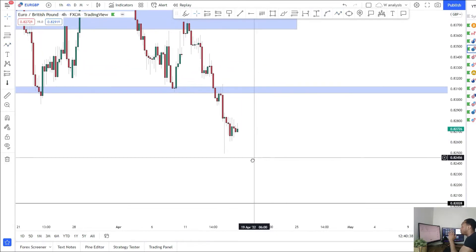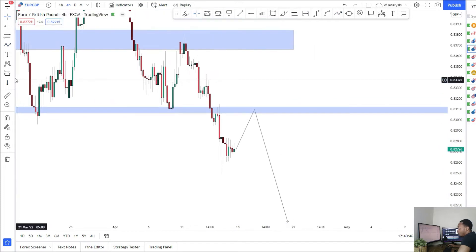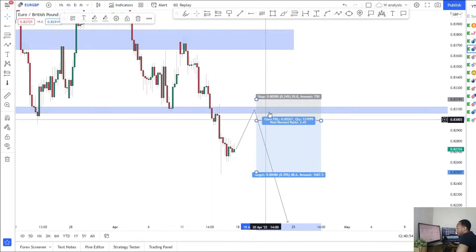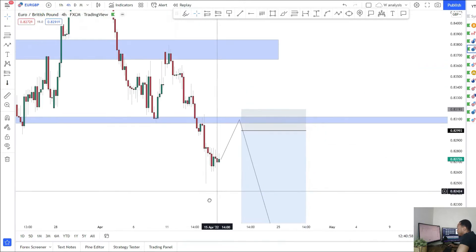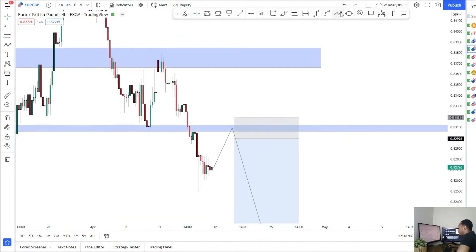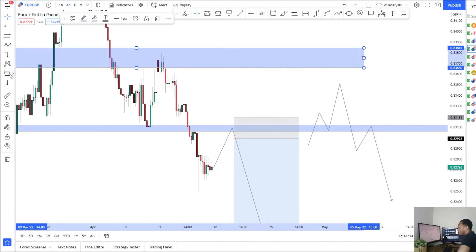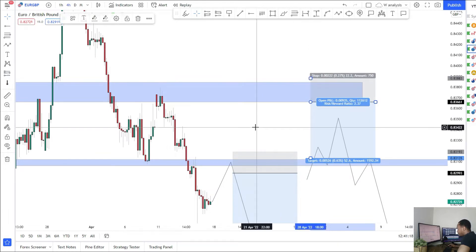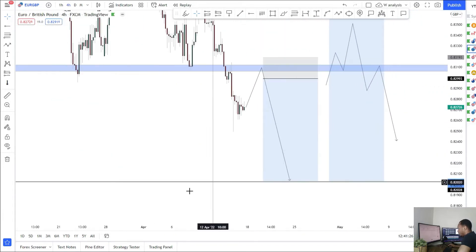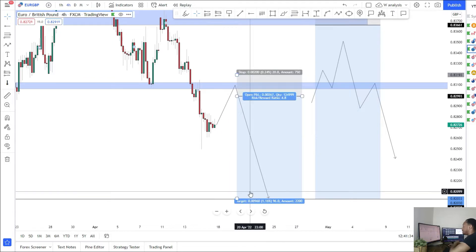We've seen that very strong trend continue on the 4H: drop, pull back, drop, pull back, drop, pull back. That could continue next week back down to 0.82, or we could see a retracement come back and retest the higher time frame level at 0.831 before the downside move. That's what I'm looking for next week — one more retest of 0.831 to confirm it as resistance, then looking for sales all the way down. If price breaks above, I'm not really interested in buys. EUR/GBP looking at shorts, hopefully a pullback into 0.831, then shorts back down to 0.82.